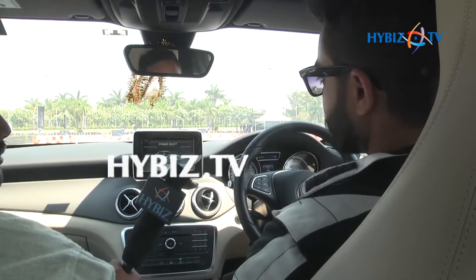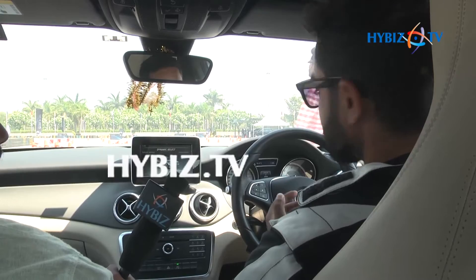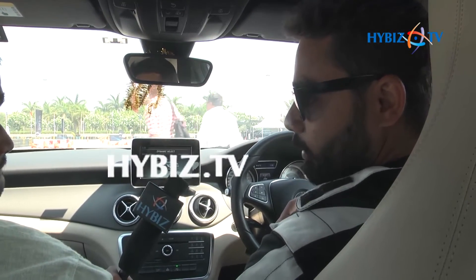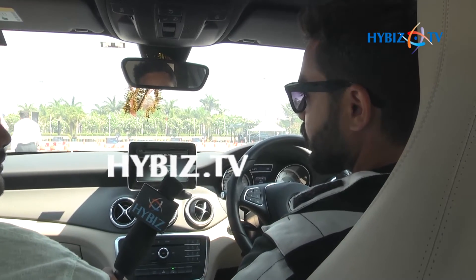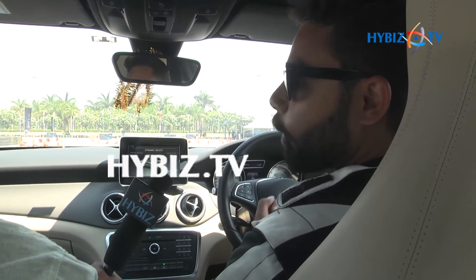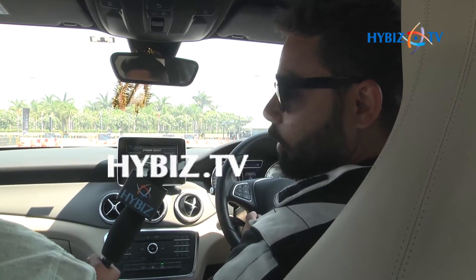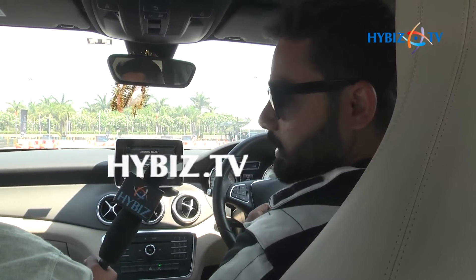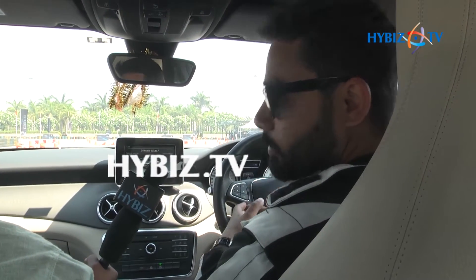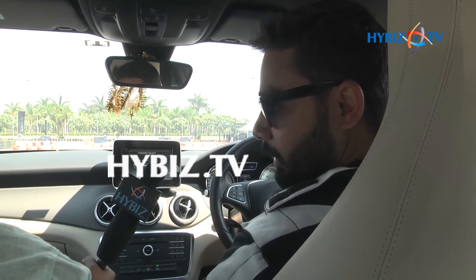Basically it's a 1.6 litre engine and it's quite a zippy car. It comes under the NGC segment, which is called the New Generation Cars. People wanted a car with the brand name of Mercedes but something sportier — more responsive, more aggressive, more sporty. This segment, the NGC segment, caters to that, and it basically consists of the A class and the B class.